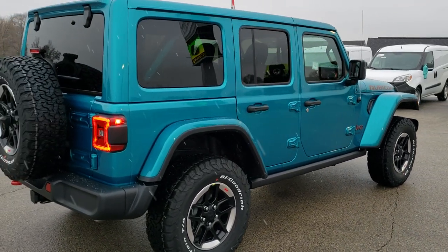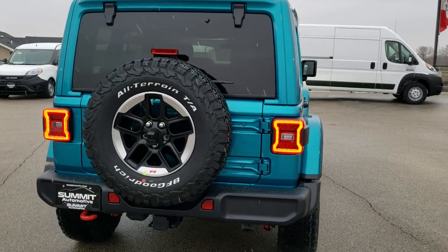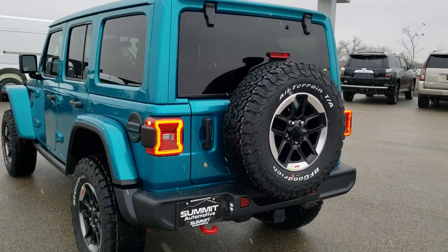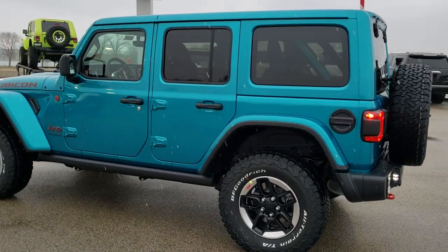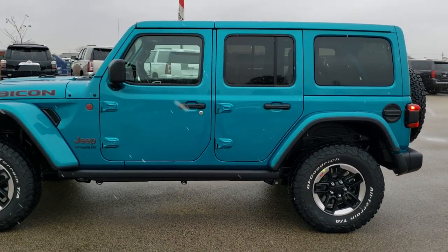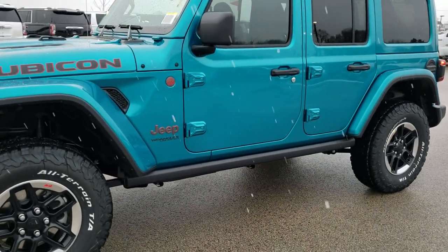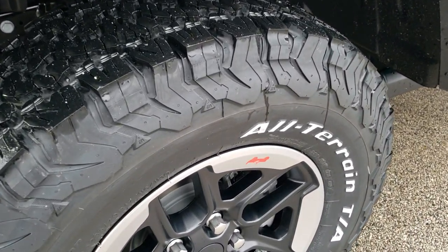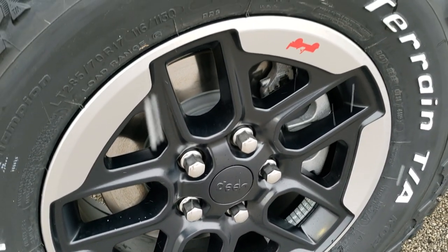It is also our first Rubicon in bikini clear coat, and so far from what we've seen and the general consensus out there, this is one of the hottest colors that's ever been on the Wrangler. We wanted to do a video to showcase it so you can see the vehicle in actual daylight. We have a clone to this one in sting gray metallic, so check that out as well — there's a link in the upper right hand corner to that video.